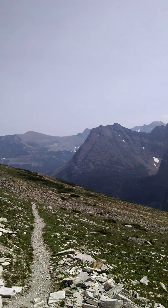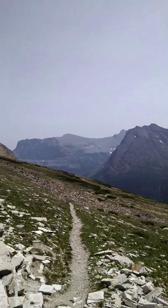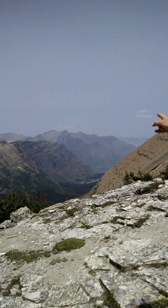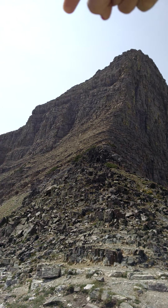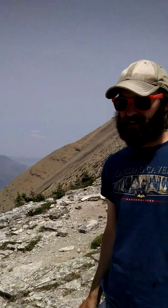If the water goes in that direction, it drains to the Gulf of Mexico. If it drains in that direction, it drains to Hudson Bay. And if it goes over the other side, it drains down to the Pacific. So this is a pretty fun hike, and like Christina mentioned, it's a little less than 15 miles total with about 2,500 feet of elevation gain.